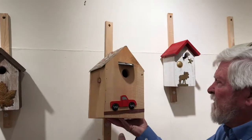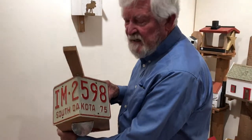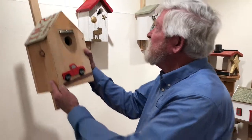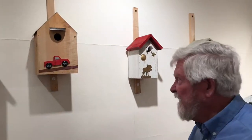The decoration comes from the materials that are used. In this case, we had a South Dakota license plate that made the roof, so we created a decoration that fits with the license plate.